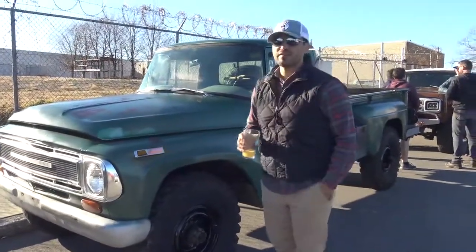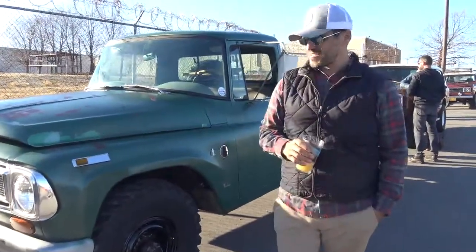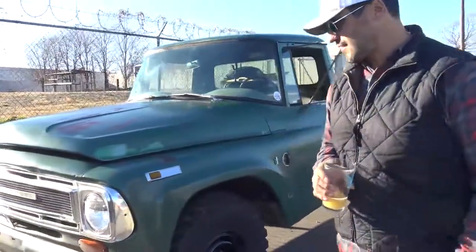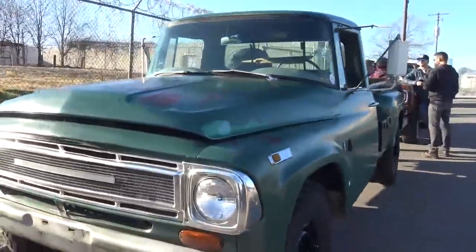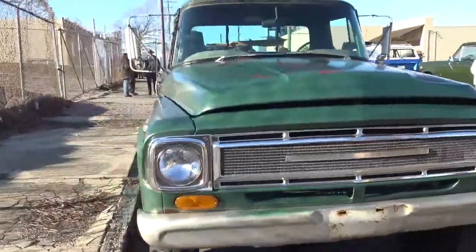Howdy. This is Mario Avila down in Nashville, Tennessee. This is our 1968 1200 C three-quarter ton step side. We call it Moose — Moose the truck.